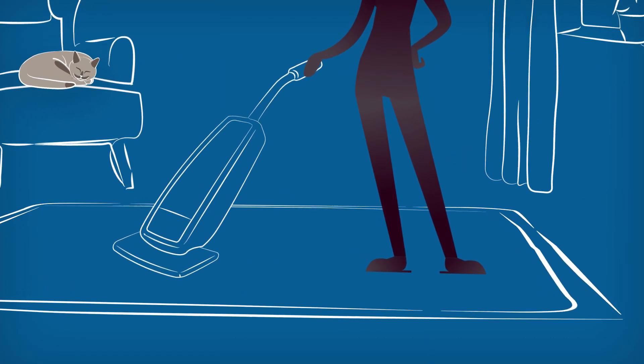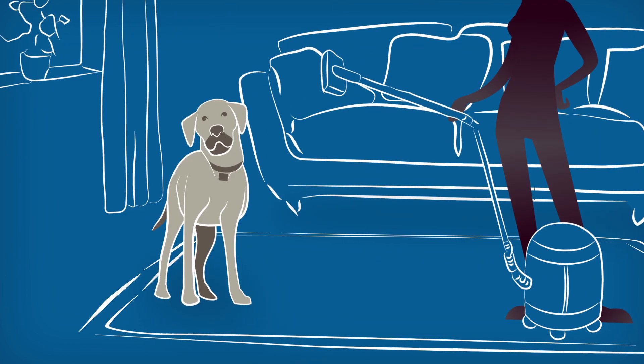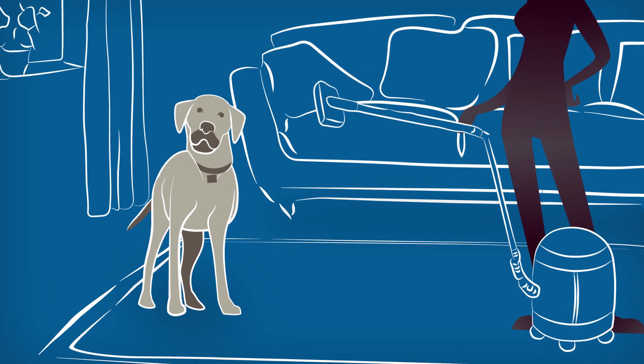vacuum your carpets and wood floors frequently, wash your pet's bedding every week, and steam clean your upholstery wherever fleas like to hide.